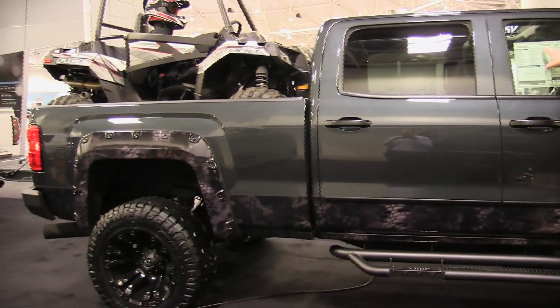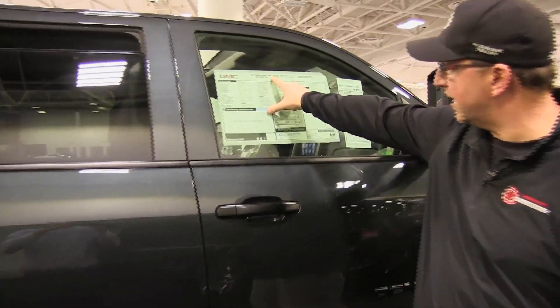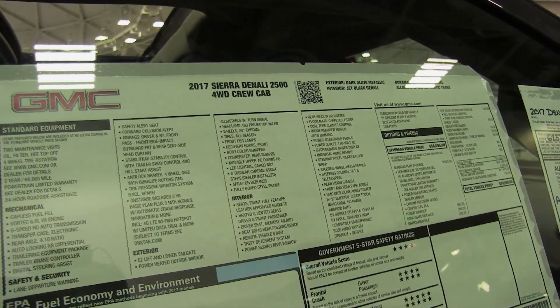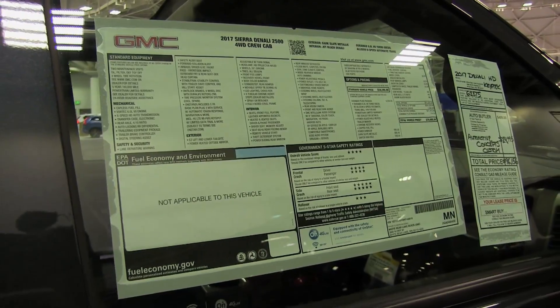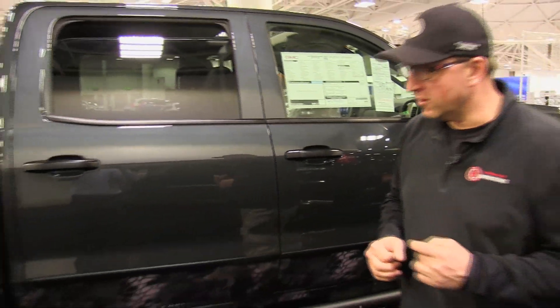Just to reiterate, we're on a 2017 Sierra Denali 2500 chassis crew cab — so this is a Denali chassis. You're going to have all the options and upgrades on the inside: totally loaded truck, sunroof, heated and cooled seats, that kind of thing. We did it right on this one.